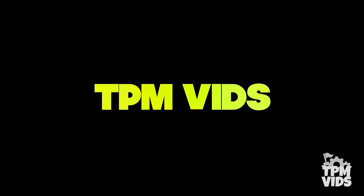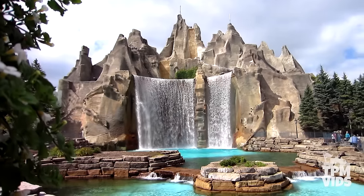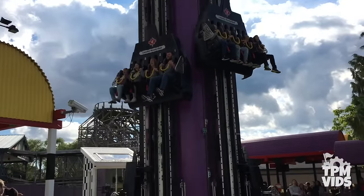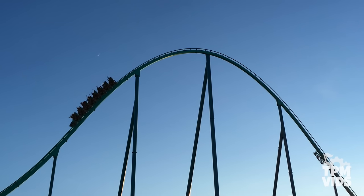Welcome to TPM Vids! Canada's Wonderland is a Cedar Fair-owned theme park located in Vaughan, Ontario, just north of Toronto. Being the largest theme park in Canada, it's home to over 80 attractions, including 16 roller coasters, ranking it the third park in the world with the most coasters.